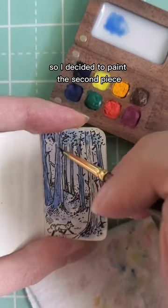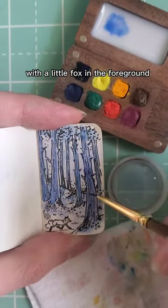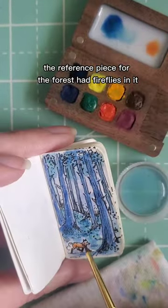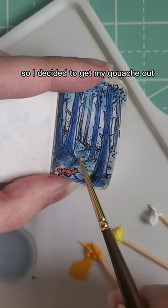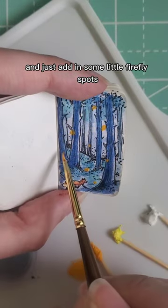So I decided to paint the second piece, which is this forest with a little fox in the foreground. The reference piece for the forest had fireflies in it, so I decided to get my gouache out and just add in some little firefly spots.